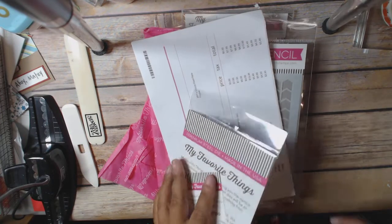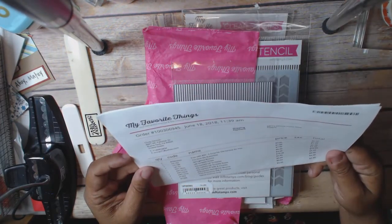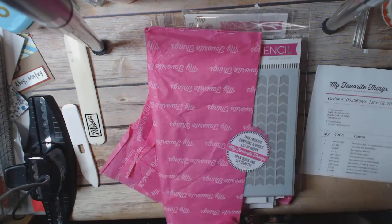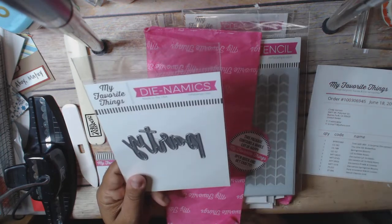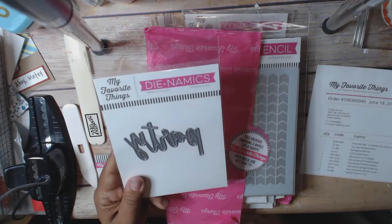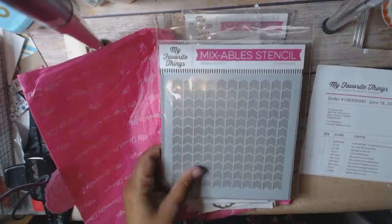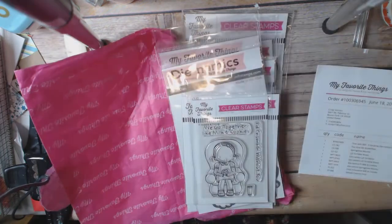My Favorite Things had a big sale — a clearance sale — so prices were really, really good. The first thing was my free-with-$60 item: Surprise Dynamics, which was free because I spent $63. And then this one is a Die-set called Party. Then I got this Chevron Stencil, which was $3.49, normally $6.99.